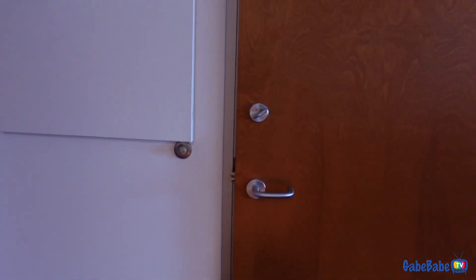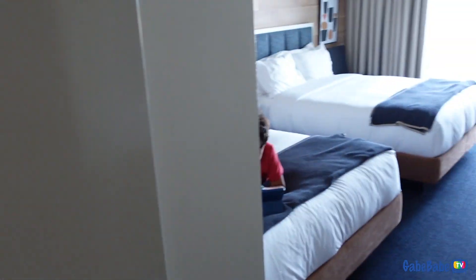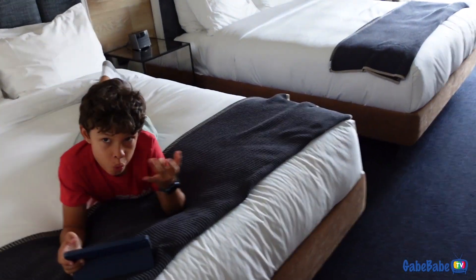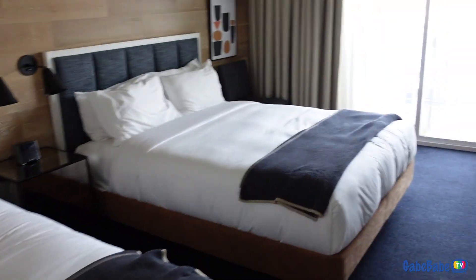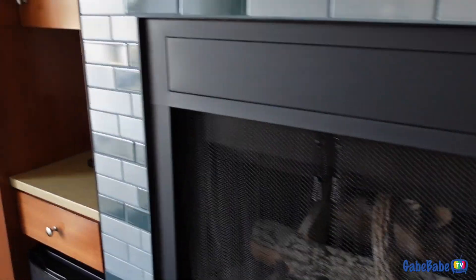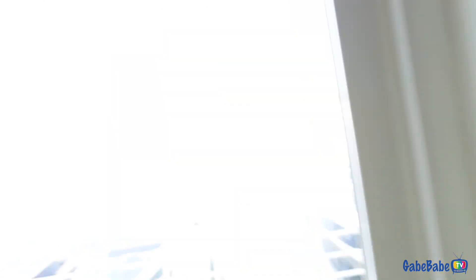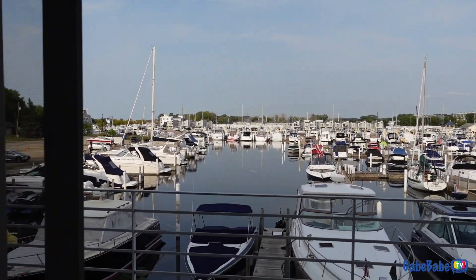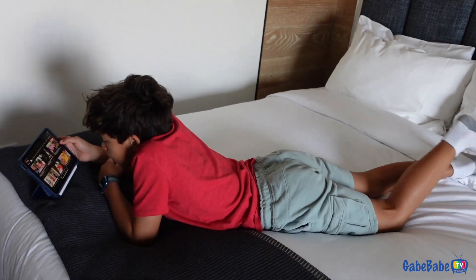And then over here is our second room — this is just a standard room. Bathroom right there, and you've got two queen size beds and a cute little boy right here. There's a fireplace, a little mini fridge, a tea kettle, and the same view. What do you think buddy? I like it. He's so comfortable and funny.